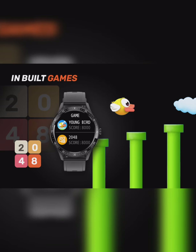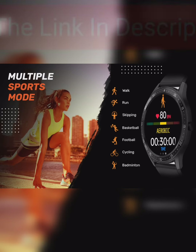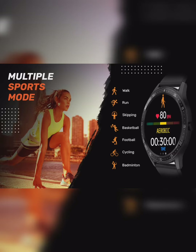Multiple sports modes including walk, run, cycling, basketball, football, badminton, and more. Also features strong battery life with 8 day daily use and smart notifications.